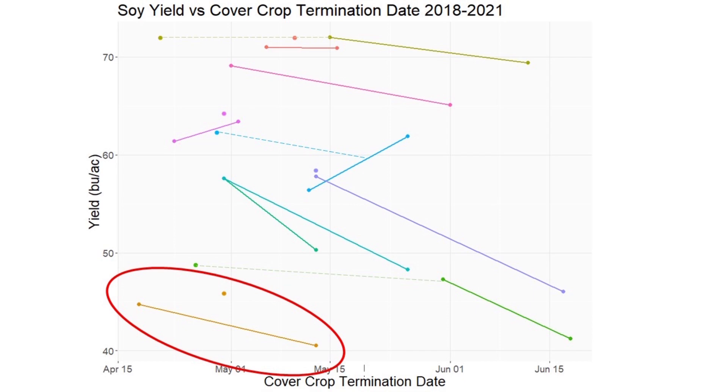We can see that this trial was planted right at the end of April. The first termination treatment was around the middle of April and the second termination treatment was just before mid-May. We can see there's maybe a four to five bushel difference between those two treatments. When we look at the entire graph we can see that's kind of a trend that persists across most of these trials — there tends to be a few bushels less yield for the later cover crop treatments.